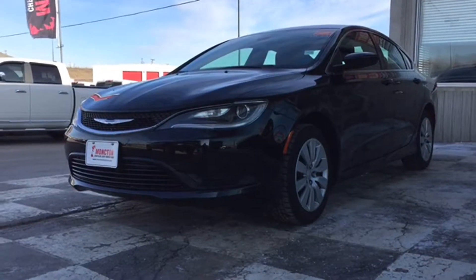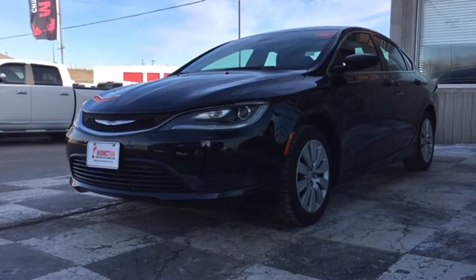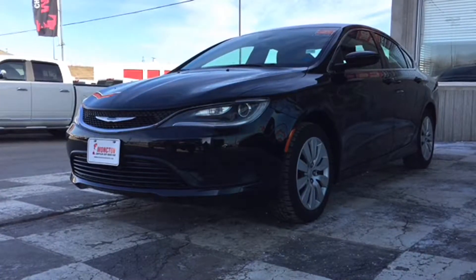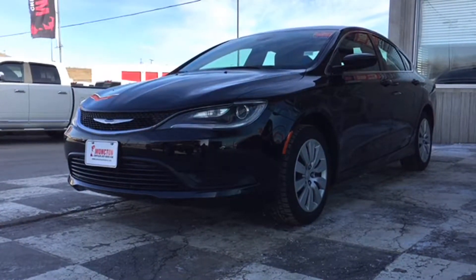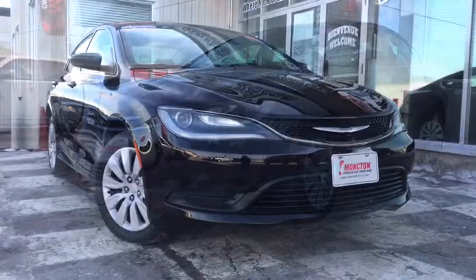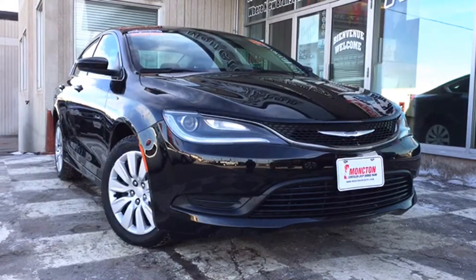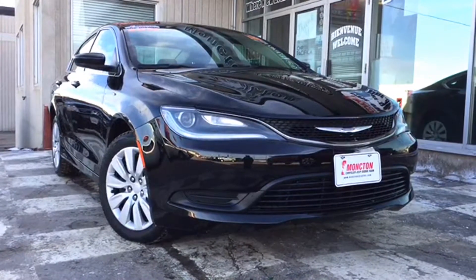How's it going today, Atlantic Canada? Are you looking for a more stylish sedan this spring? This is Chris from Moncton Chrysler Superstore, home of the Car Guys, and we have you covered with this certified pre-owned 2015 Chrysler 200 LX. This gloss black sedan clocks in just under 49,000 kilometers — fuel efficiency and excellence combined to bring you this bold Chrysler model.